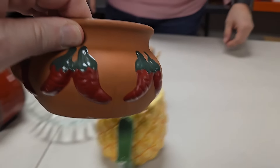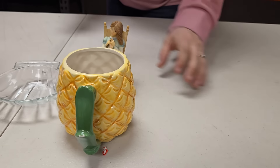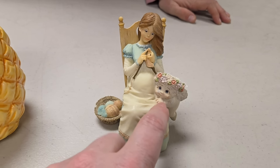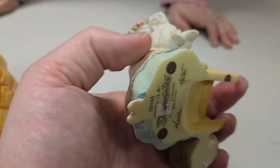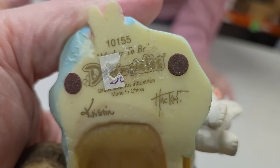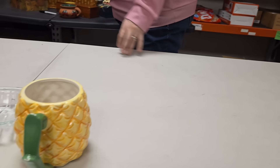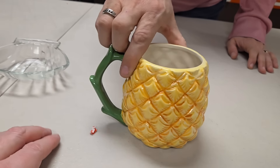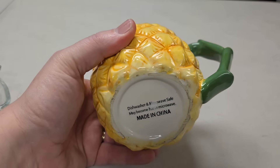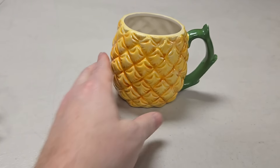We have peppers — a neat kind of pepper dish. And we've got this lady who's knitting. It's got that angel little guy again, same kind. It says 'Kristen' and 'Mother to Be' — see, she's expecting. He said he looked them up and they were worth money. Then there's his pineapples again — a pineapple mug, dishwasher and microwave safe.